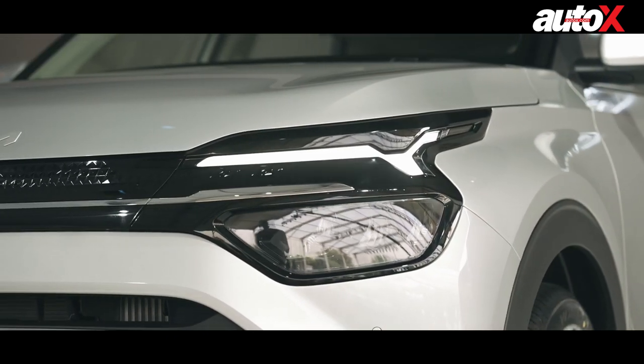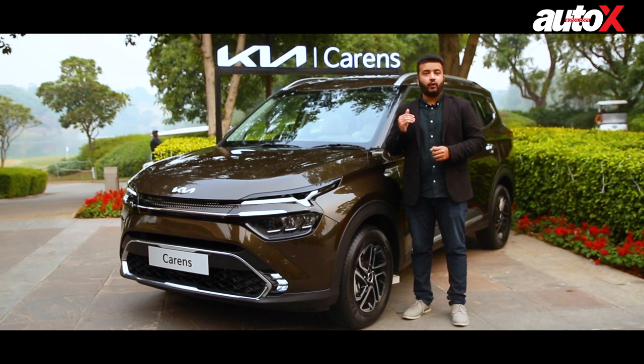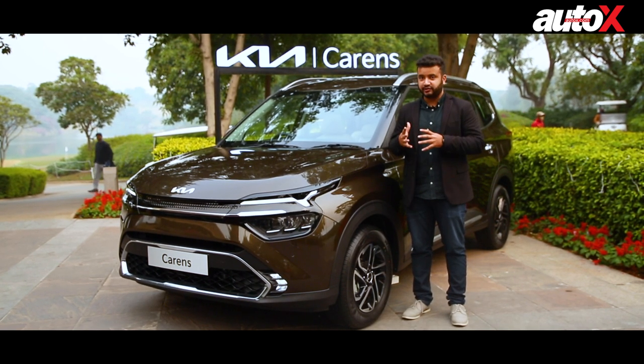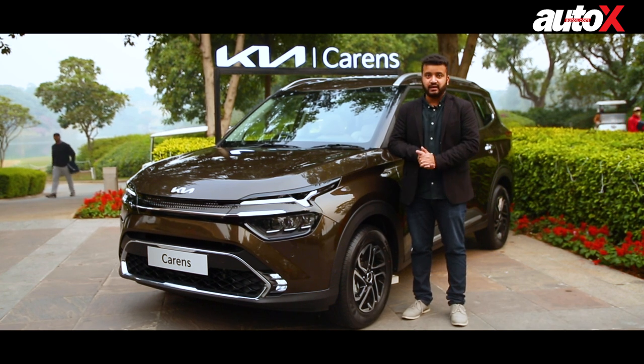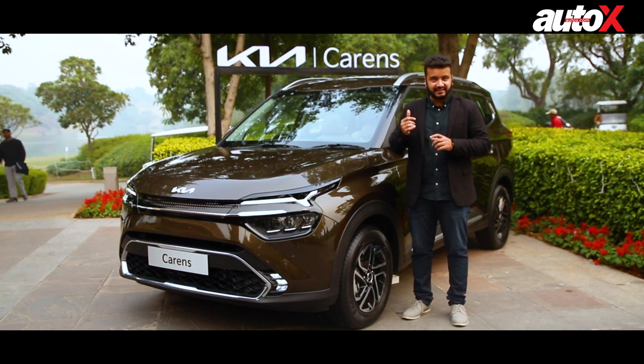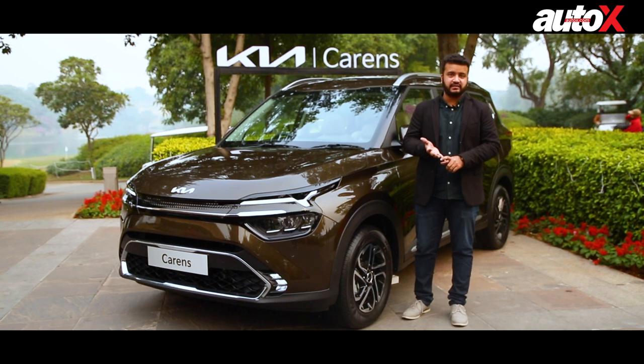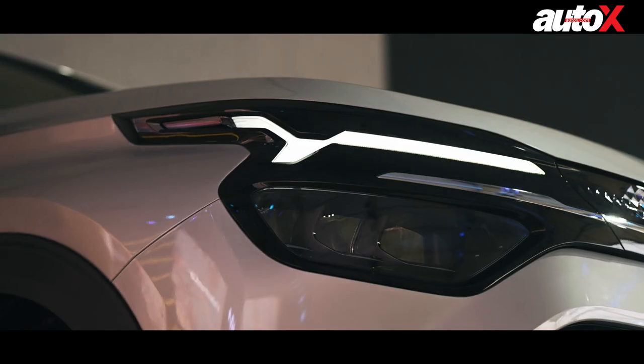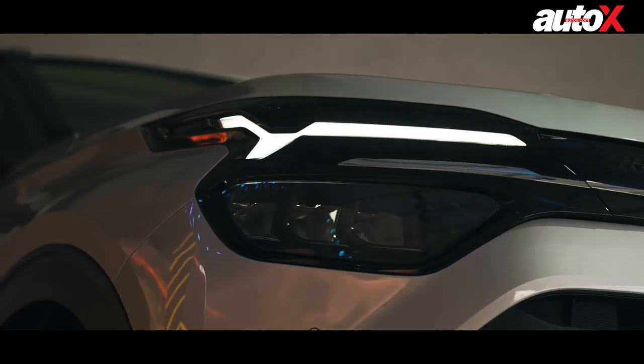As is the case with all global debuts from Kia, we are not allowed to sit inside the Carens today, so we can't get you actual footage from the car's interior. But what we can tell you about is the car's exterior styling, features, safety features it's going to offer, and a little bit about the powertrain options you can expect from the Carens.